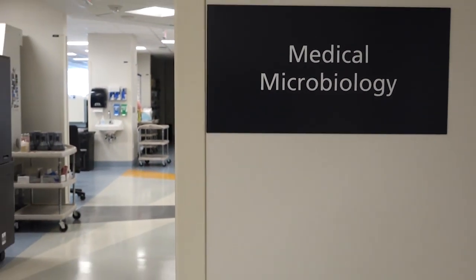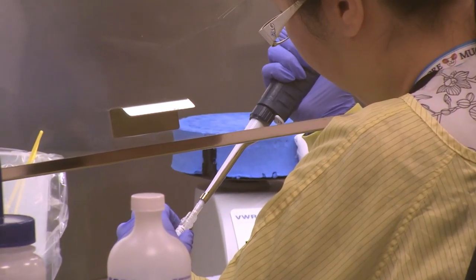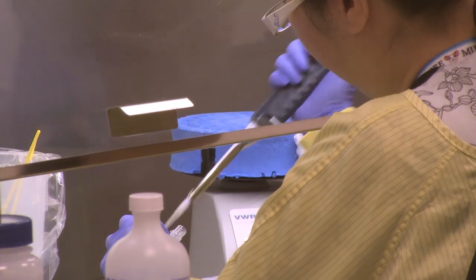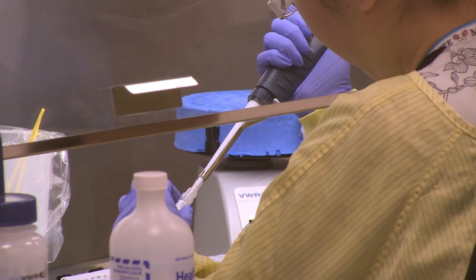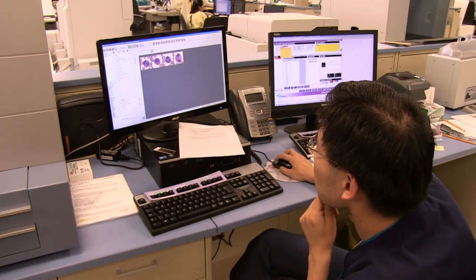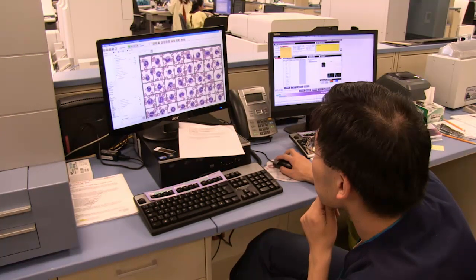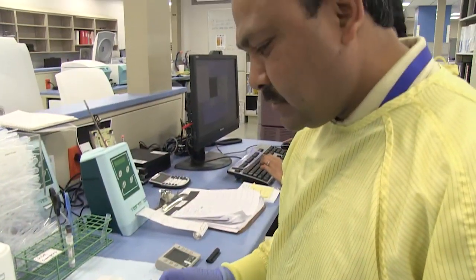In the microbiology department, we have new equipment called PCR, which identifies bacteria by its DNA strand. We can use this for superbugs, identifying them in hours where in the past it used to take two to three days — turning around results much quicker for infection control. It increases results back to the wards, back to nurses and doctors, for better treatment and diagnosis. The technologists in the lab treat each specimen as their patient and care for it as much as the ward staff do on the floors.